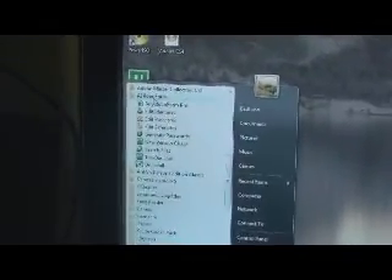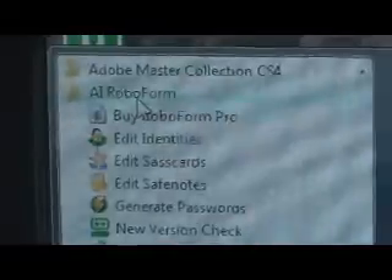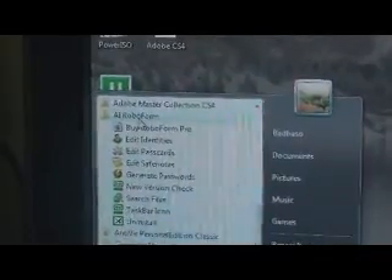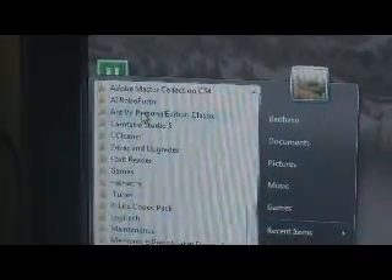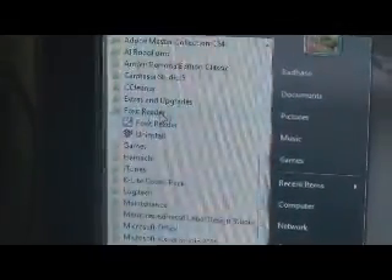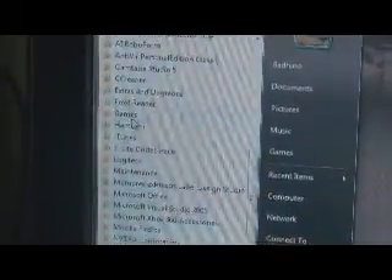RoboForm is amazing — it saves your passwords, makes auto-logins, and saves all your different pass cards so you don't need to remember anything. You can log into any website automatically. Also running Camtasia screen recorder, Foxit Reader as a replacement for Adobe Reader — a lot faster and more efficient.